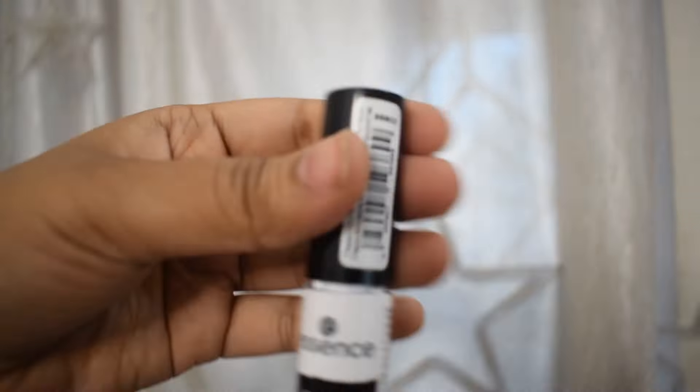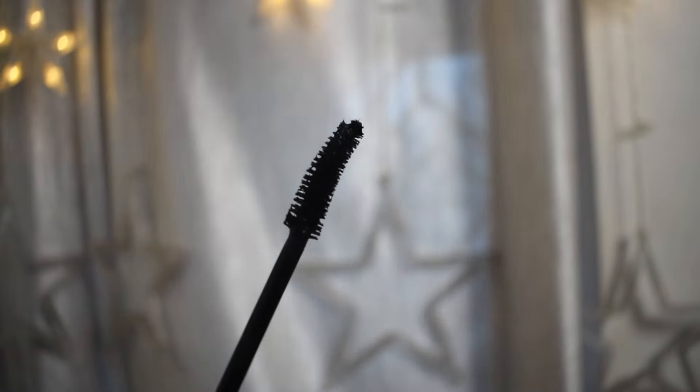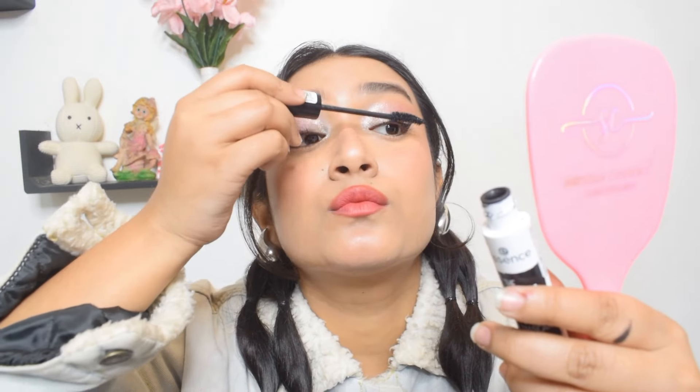Next up is the Essence False Lashes Mascara. Essence has some of the best mascaras I've used, and this is one of their best. It has a curly wand which makes application very easy — isko use karke aap apne lashes ko bohot asani se layer kar paoge. It makes your lashes very long, curly, and voluminous, and even makes baby eyelashes look long and thick. It's also waterproof, stays for a long time, and gives your lashes a very natural-looking lift. Unfortunately this is currently out of stock on Amazon, but I'll tag a different one in the description.